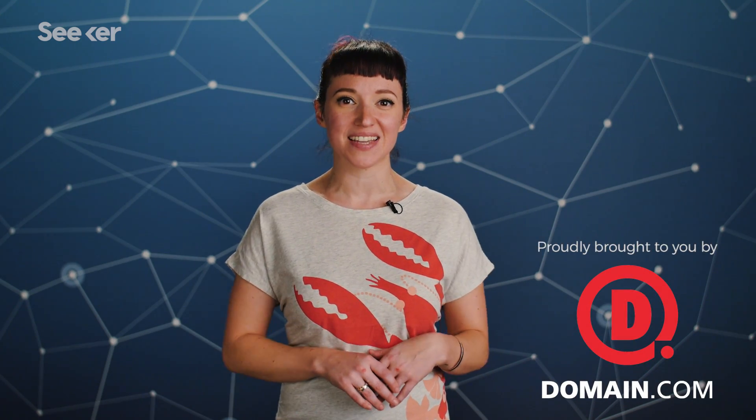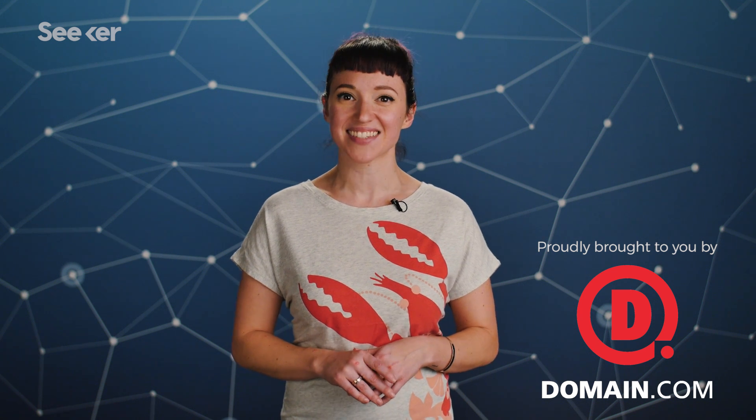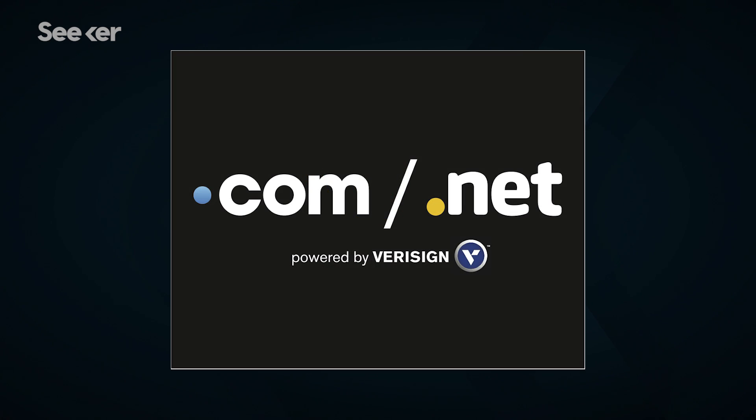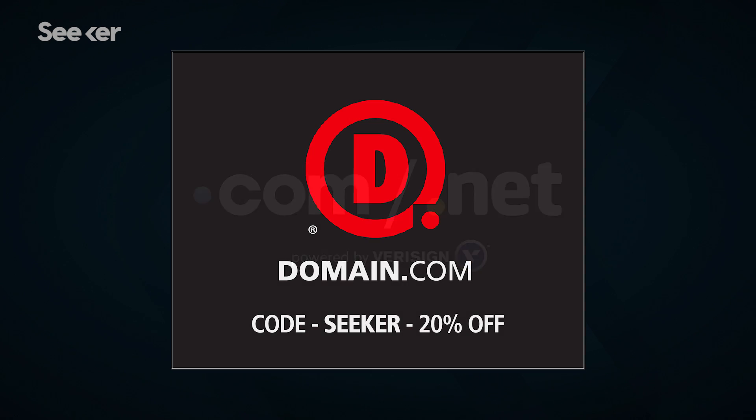If you're a total space nut, why not start your own website cataloging your favorite planetary facts? When you buy a domain name from Domain.com, you're taking the first steps in creating an identity and vision for your brand. No domain extension will help you tell your story like a .com or .net domain name. Get 20% off Domain.com's already affordable domain names and web hosting when you use coupon code SEEKER at checkout.